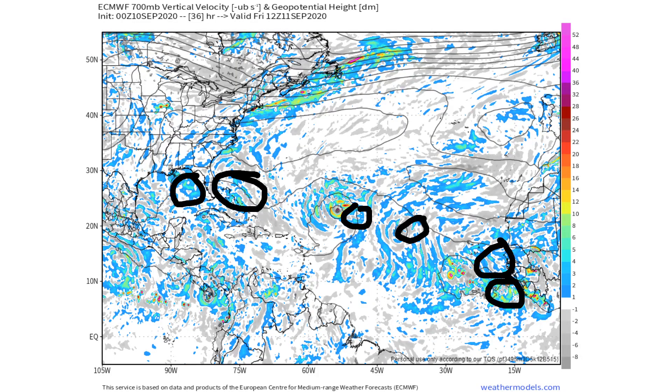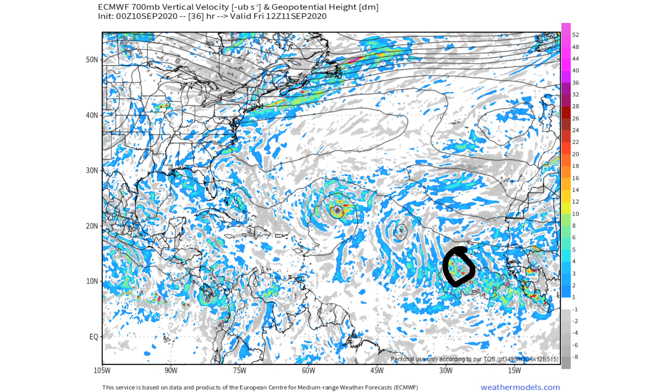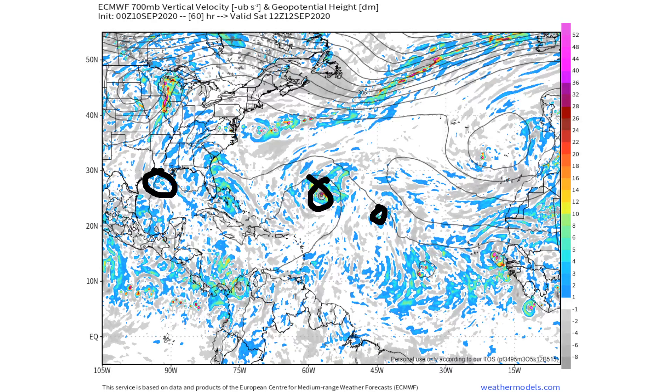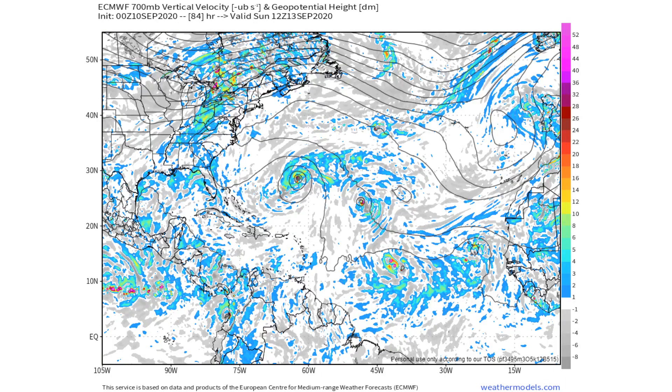By Friday everything starts to shift to the west. Disturbance three, disturbance four, Rene, Paulette, disturbance one, and disturbance two are all plotted out. You start to see disturbance two really fade away — there's a little bit of spin but it's really dissipated by this point. Paulette is still out in the Atlantic, Rene is here, disturbance one is over here, and we have another one off the coast of Africa, making it quite a bit going on — potentially seven storms by this point. By Saturday, disturbance one is really starting to die out and is pretty much not a threat at that point.